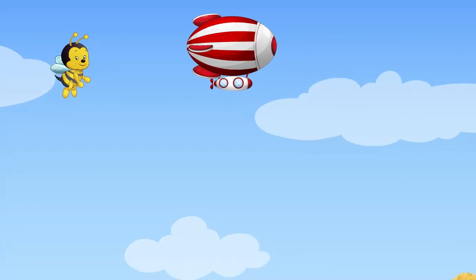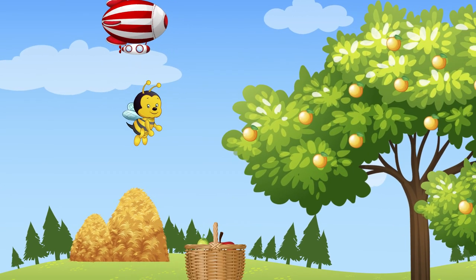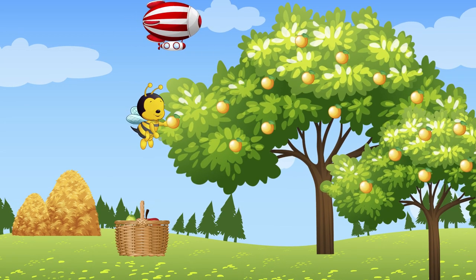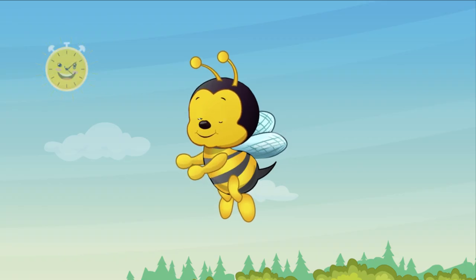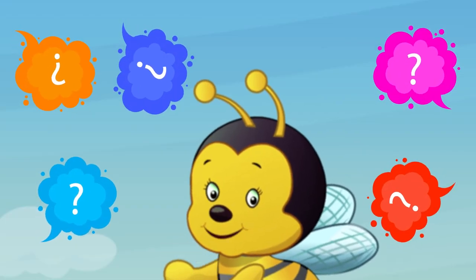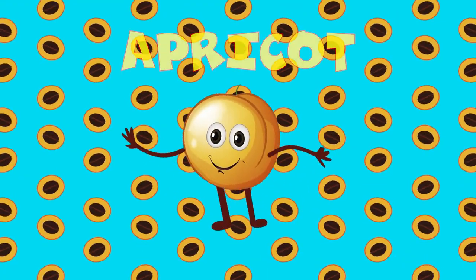It's yummy and it's sweet. It's growing on a tree. The quicker you recall its name, the sweeter it will be. The skin is bright and yellow. It's silky to the touch. The smell is so delicious. We love it very much. It's time to guess, so can you answer me? What is this fruit that's growing on a tree? Correct! It's an apricot.